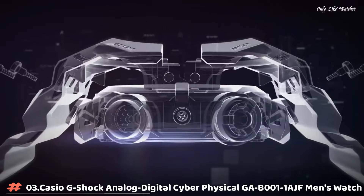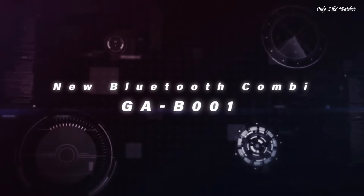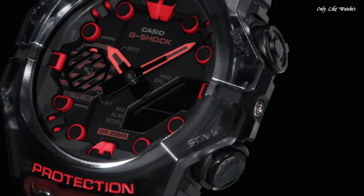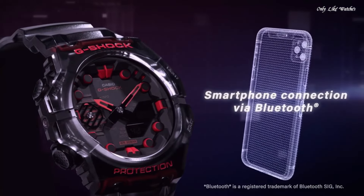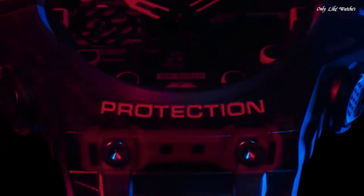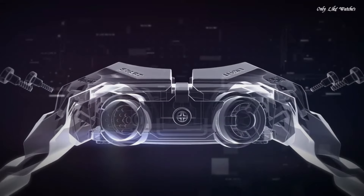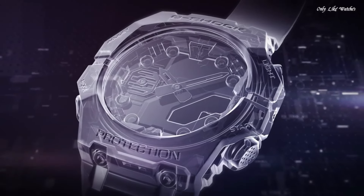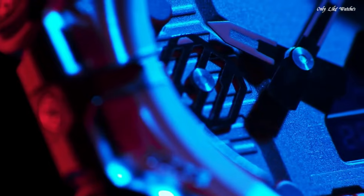Number 3. Casio G-Shock Analog-Digital CyberPhysical GAB-001-AJF men's watch. It is equipped with Japanese quartz movement and 5,690 caliber. Resin carbon case of round shape. Case dimensions are 46mm in diameter and 13.8mm in thickness. The dial of this Casio watch is LED black. Display type: analog-digital. This timepiece has mineral glass. Resin band, band color black. Water resistance: 200 meters.